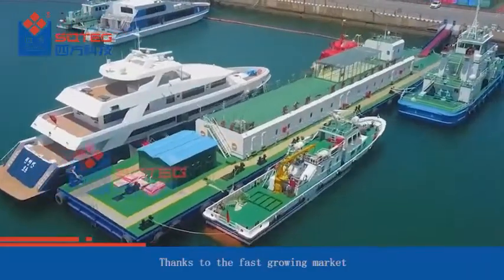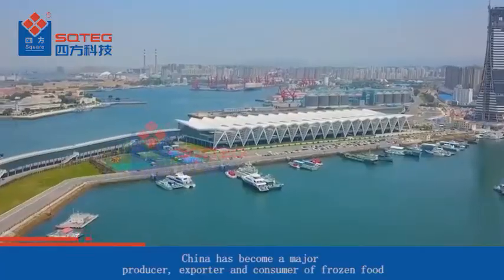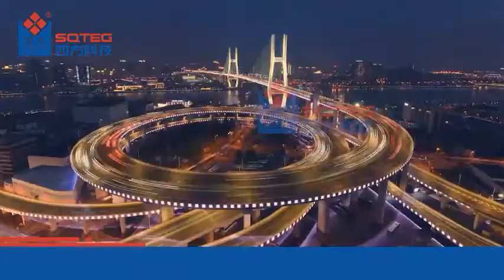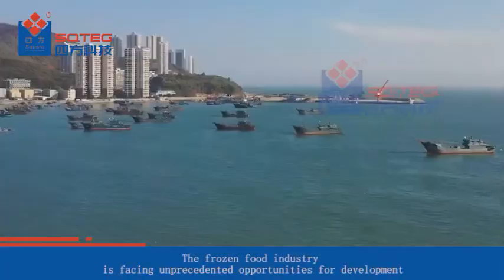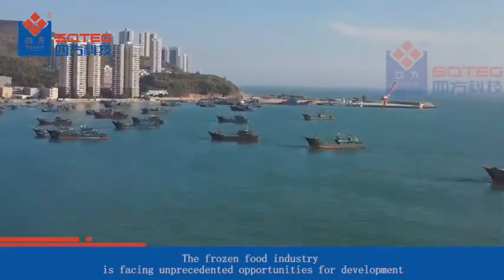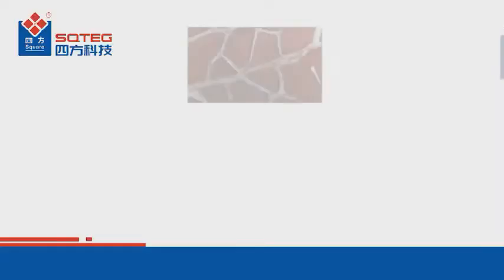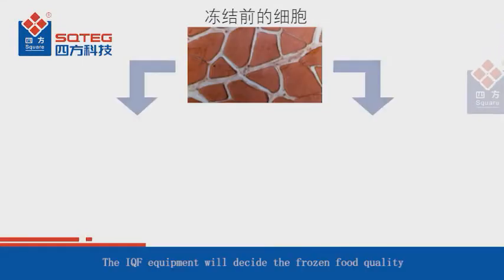Thanks to the fast-growing market, China has become a major producer, exporter, and consumer of frozen food. The frozen food industry is facing unprecedented opportunities for development, and the market potential is enormous. IQF equipment will decide the frozen food quality.